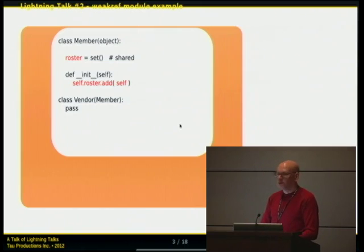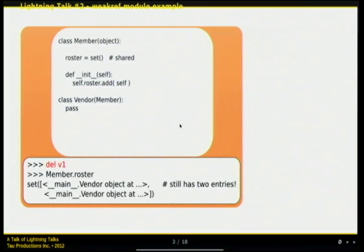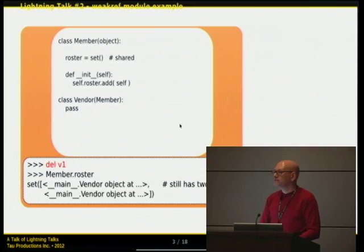This is about the weakref module — it's in the standard library. Say you have a class of members and you want to keep a record of all instances ever created. The first approach: make the roster a set, and in __init__ register the instance with that set. You create two vendors, check the roster, they're there. But when you delete one, the roster still has two entries because the other reference is still there and the object stays around.